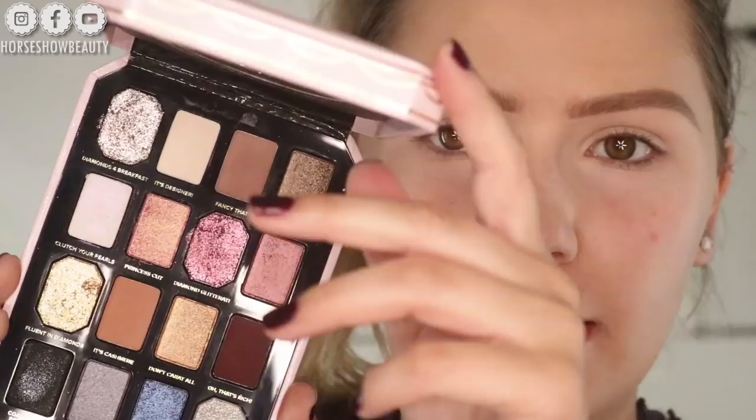For this look I'm going to be using the new Too Faced Pretty Rich palette. The reason I'm using it is because of this blue shade right here — it is beautiful. When it first came out I swatched it and I was like, oh my gosh, that is the blue. Because that blue shade is a very periwinkle blue and it's kind of hard to find. So I went ahead and did my brows, put some concealer — the NARS Soft Matte Complete Concealer.